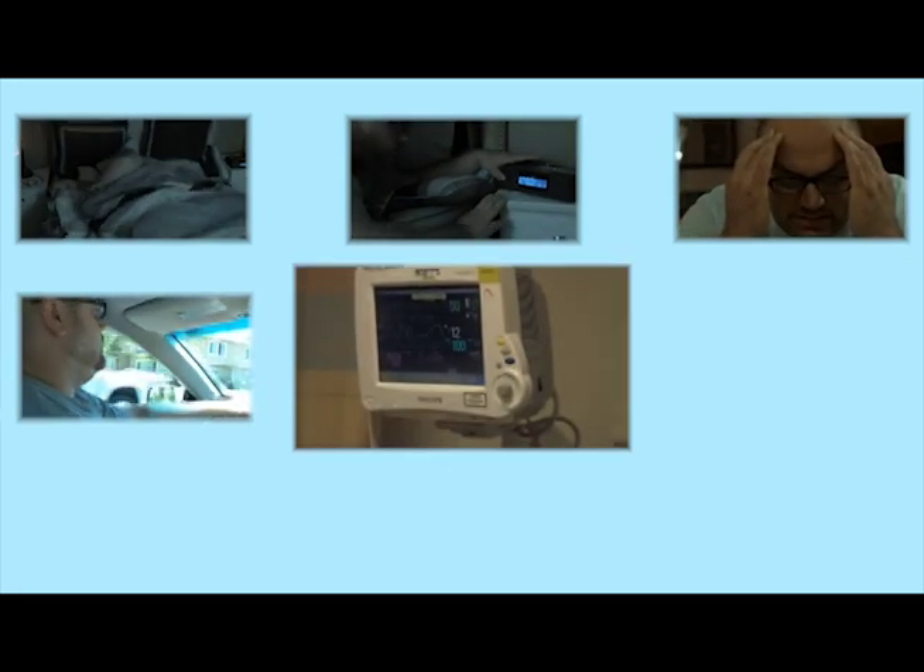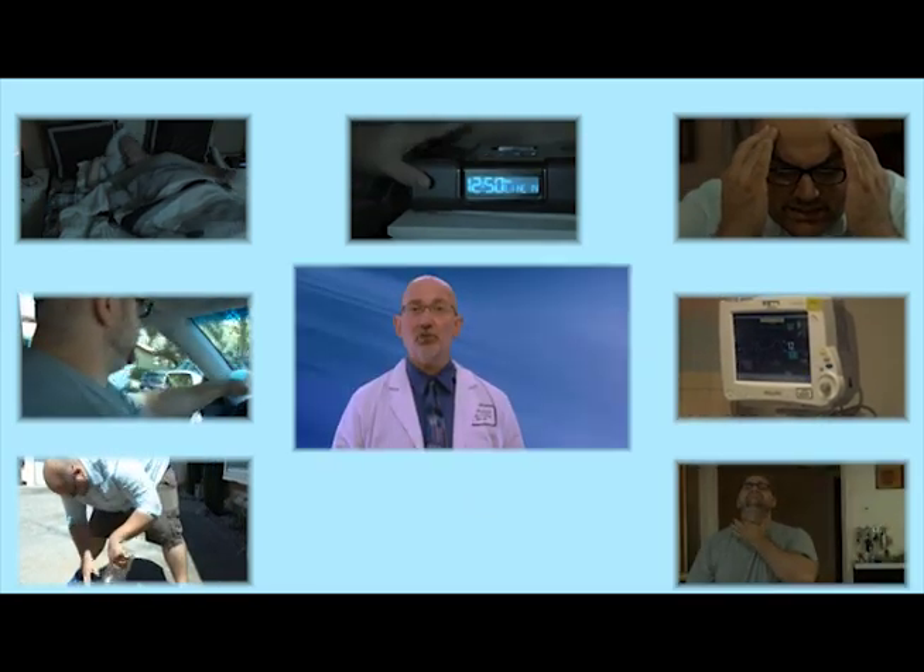Some of the most common symptoms are difficulty sleeping, constantly waking up in the middle of the night, unusual morning headaches, tiredness, fighting sleepiness during the day at work or while driving, high blood pressure, feeling irritable, depressed, or suddenly more moody than usual, dry mouth or sore throat when you wake up, and being told by your partner that you stop breathing in your sleep. Few people have all of these symptoms, but any one symptom is enough to talk to your doctor about being tested for obstructive sleep apnea.